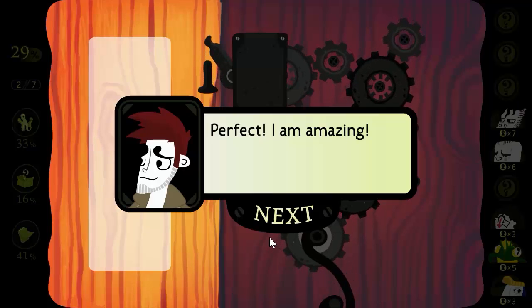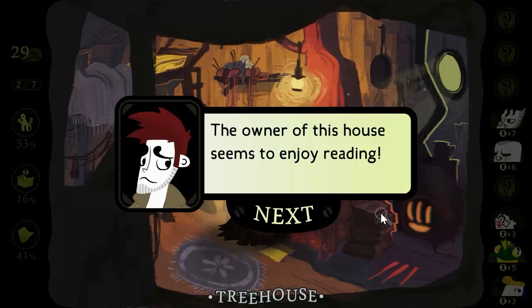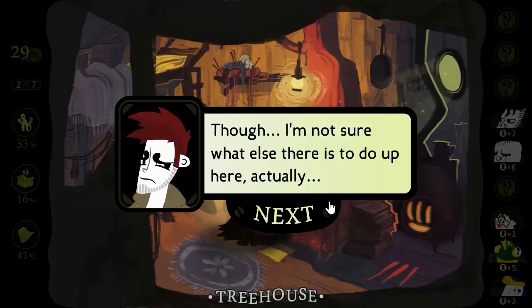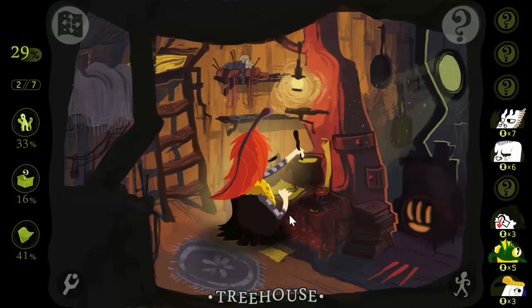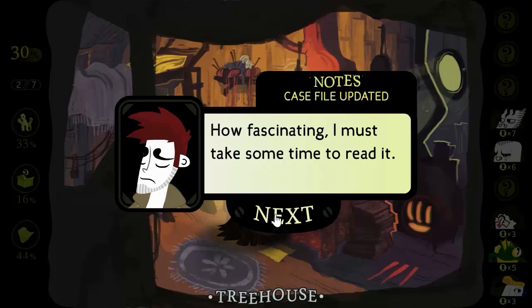Perfect. I am amazing. The owner of this house seems to enjoy reading, though I'm not sure what else there is to do up here. There's a book on the table — I think it's a book about flowers. How fascinating. I must take some time to read it.